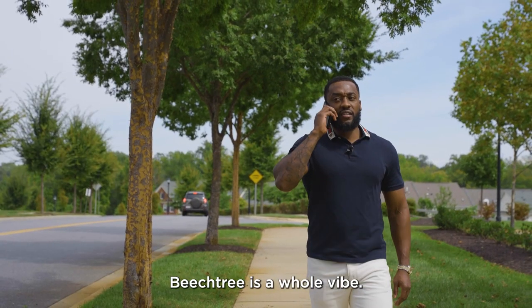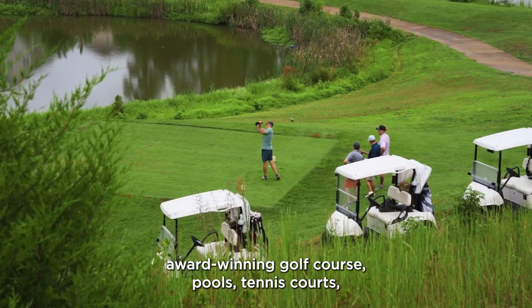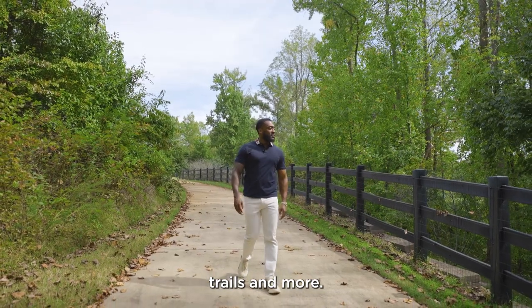Beach Tree is a whole vibe. We're talking a 30-acre lake, waterfront restaurant, award-winning golf course, pools, tennis courts, trails, and more.